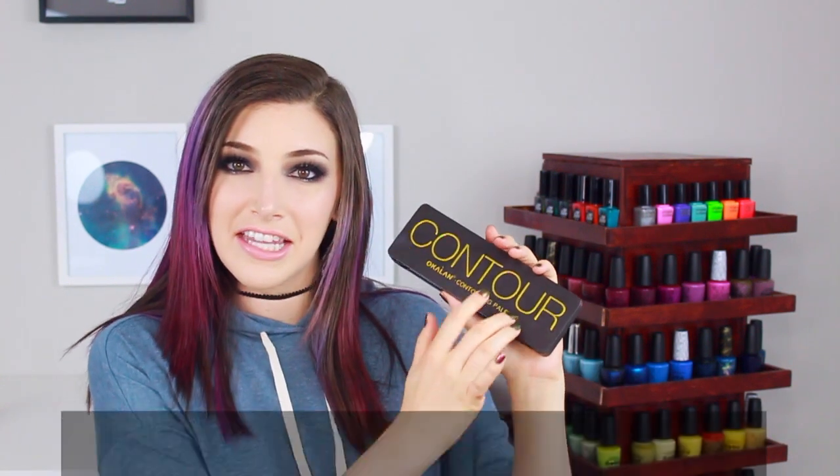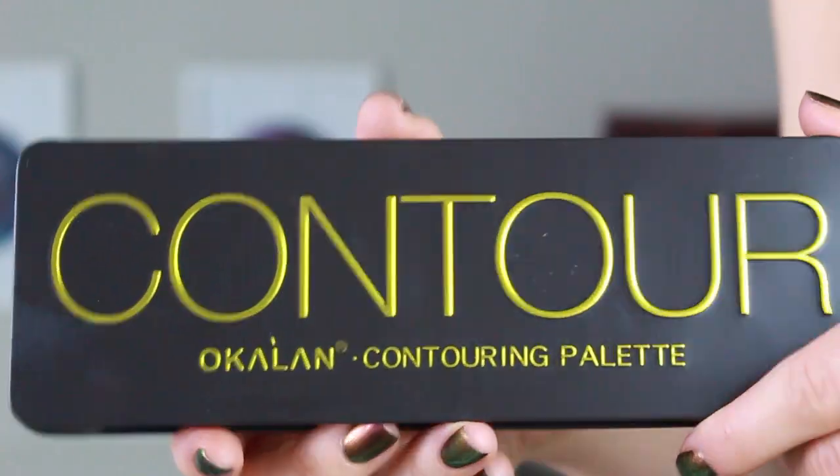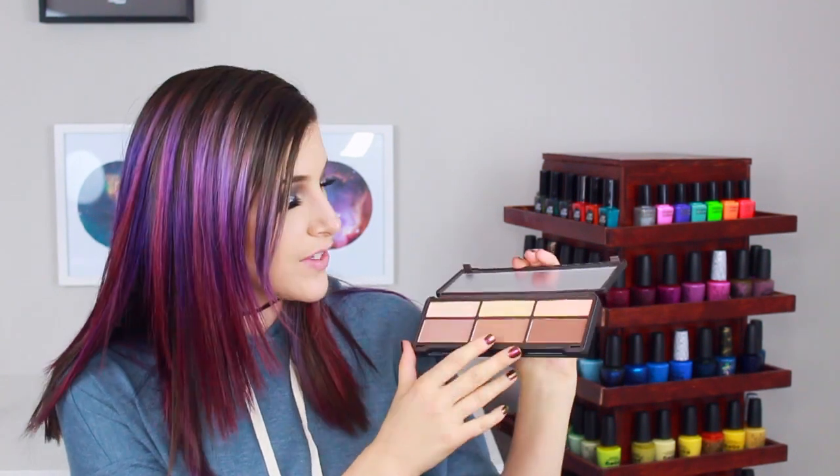Up next we have another brand that they have a lot on the Hush website — this is called Ocalon. This is their contouring palette. It comes in a really nice tin sort of thing — I feel like this is what the Naked palettes used to come in. It's not an exact dupe of anything, but it's just your basic highlight and contour palette situation. This one is $12. It feels so soft and creamy — I actually thought for a second I'd gotten a cream product, but this is powder. They also have little highlight and contour instructions on the back, which is nice.